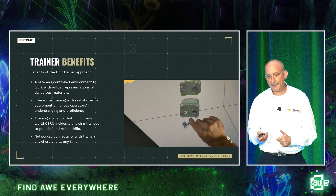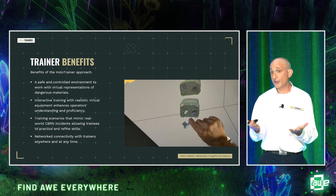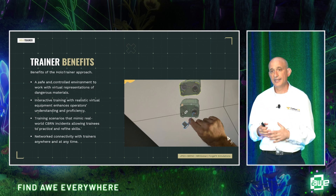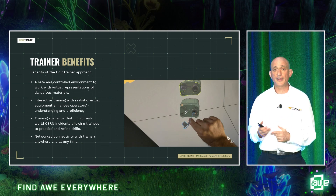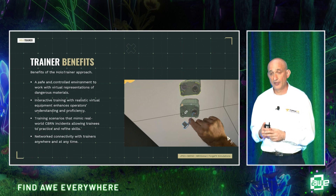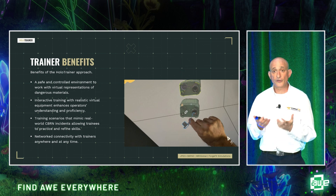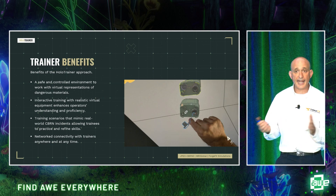The benefits of the application include delivering a safe, controlled environment to work with virtual representations of dangerous materials — something very difficult to do in the real world. Interactive training with realistic virtual equipment enhances an operator's situational awareness and gives them much better understanding and proficiency with the devices. We also mimic real-world incidents, working with subject matter experts to replicate known fail states so the training is highly impactful. Network connectivity with trainers allows for training anywhere, anytime.